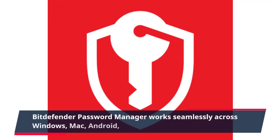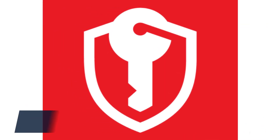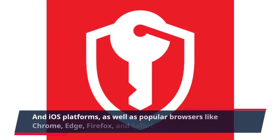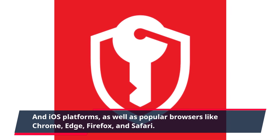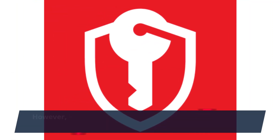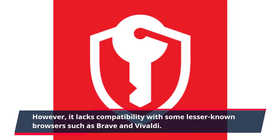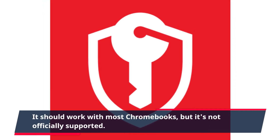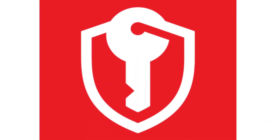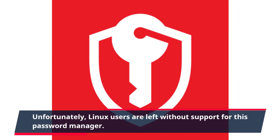Bitdefender password manager works seamlessly across Windows, Mac, Android, and iOS platforms, as well as popular browsers like Chrome, Edge, Firefox, and Safari. However, it lacks compatibility with some lesser-known browsers such as Brave and Vivaldi. It should work with most Chromebooks, but it's not officially supported. Unfortunately, Linux users are left without support for this password manager.